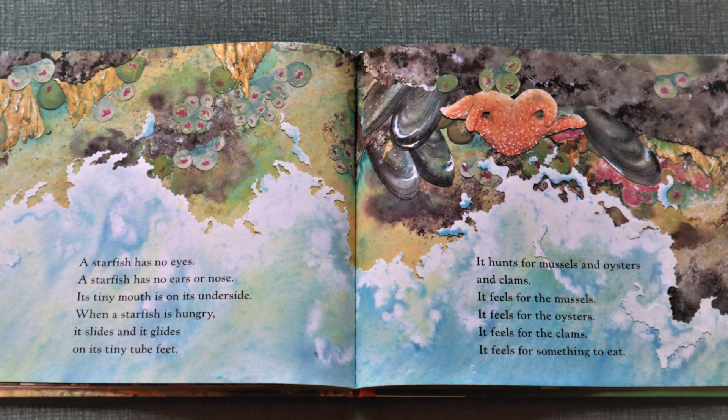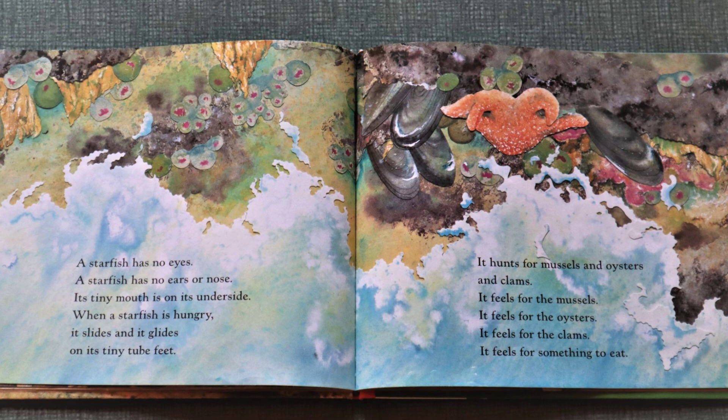A starfish has no eyes. A starfish has no ears or nose. Its tiny mouth is on its underside. When a starfish is hungry, it slides and it glides on its tiny tube feet. It hunts for mussels and oysters and clams.